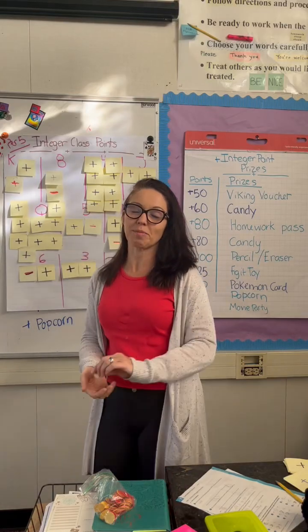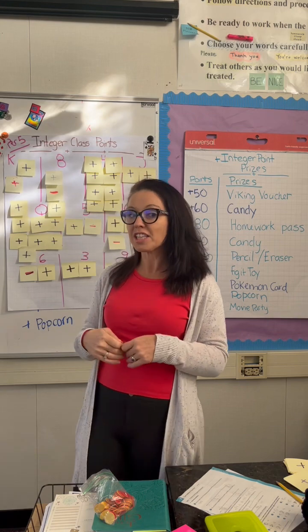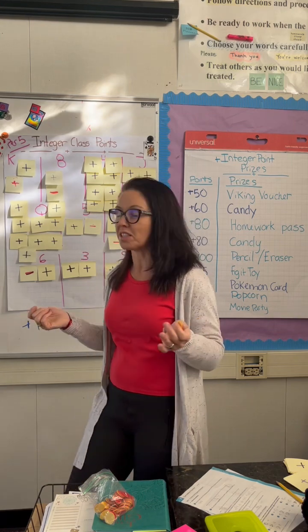Hey teacher friends, Dr. D. I'm going to talk about a quick and easy way that you can build in classroom management with a math concept.